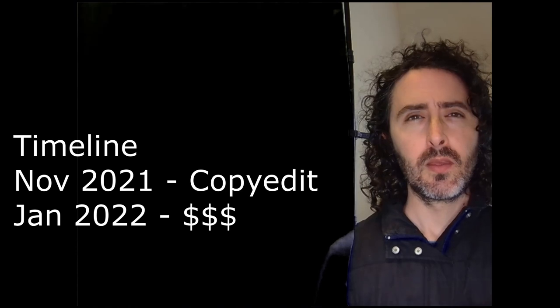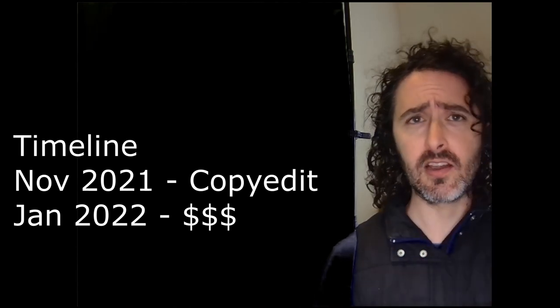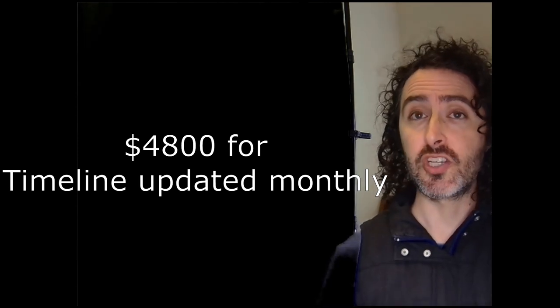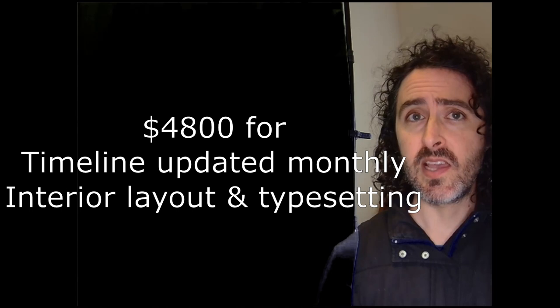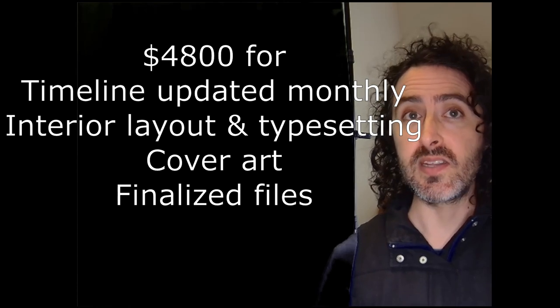About two and a half months later, in January 2022, I paid $4,800 — roughly 50% of the entire fee. This covered sharing a publishing timeline updated at least monthly, interior layout and typesetting, original cover design for both print and e-book copies, and producing final interior files for print and e-book.